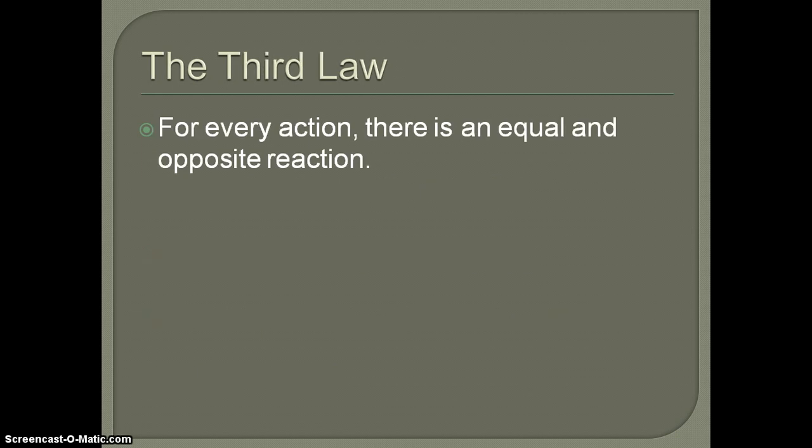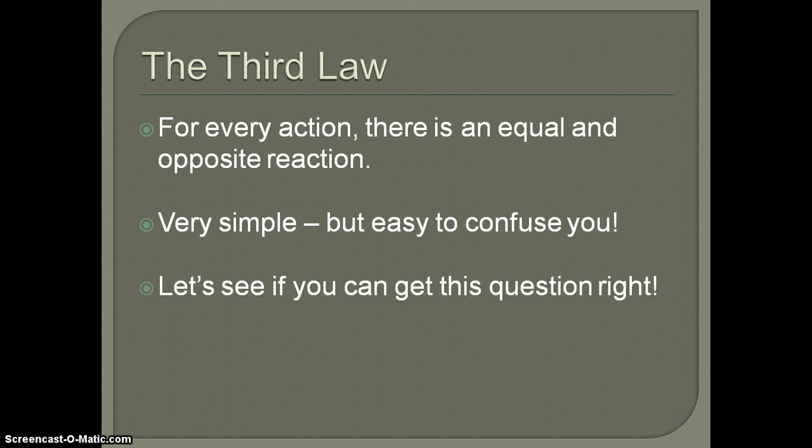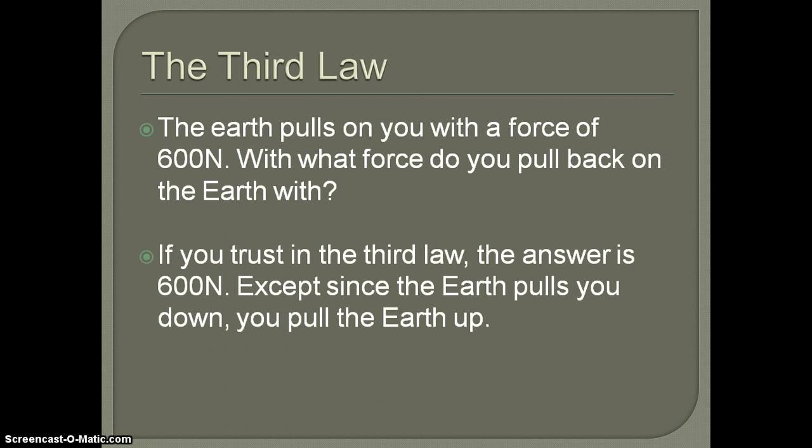The third law is also well known: for every action there's an equal and opposite reaction. The two key words are 'equal' and 'opposite.' For example: the Earth pulls on you with a force of 600 newtons — with what force do you pull back on the Earth? Since you both have mass, you're both gravitationally attracted. The answer is 600 newtons. The only difference is the Earth pulls you down and you pull the Earth up — equal but opposite.